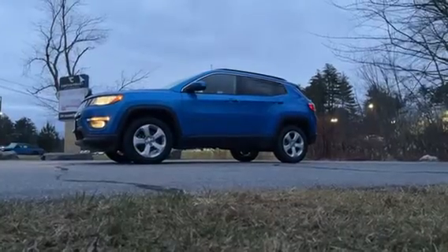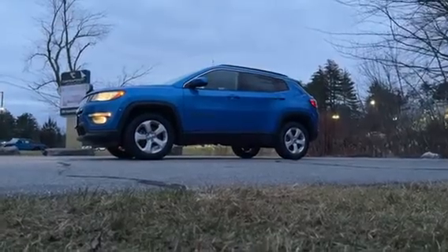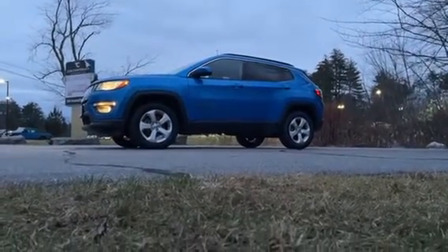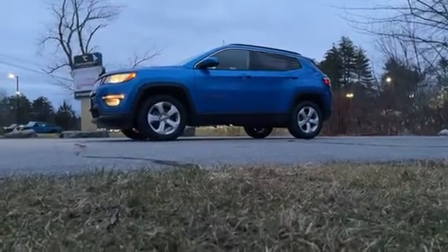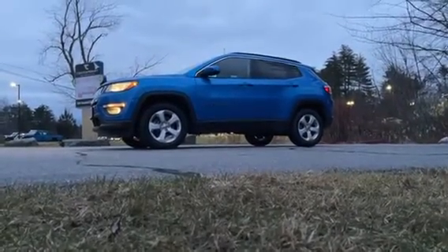If you have any questions about this awesome vehicle or would like to make an appointment for a test drive or to come look at it further, give me a quick phone call at 603-213-5010 — just ask for Brandon in sales.